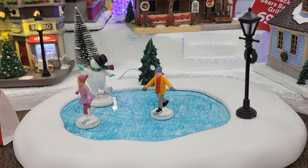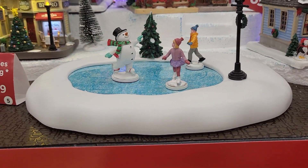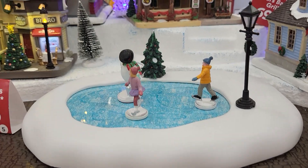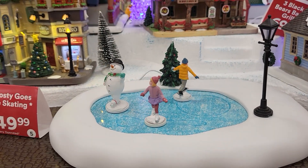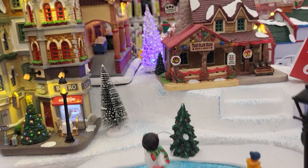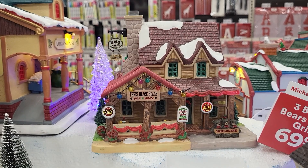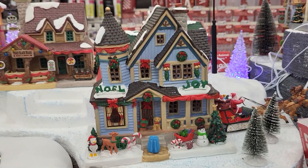Here is Christmas Joy, and this one is Frosty Goes Ice Skating. And in the back behind it there's Three Black Bears Bar and Grill. And here is Christmas Joy Residence.